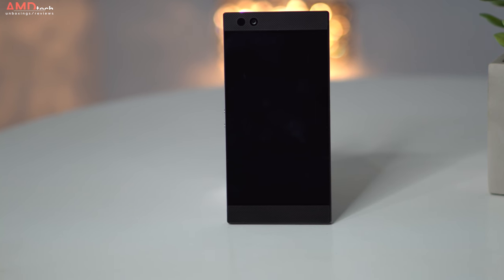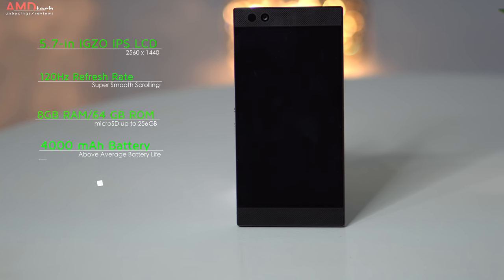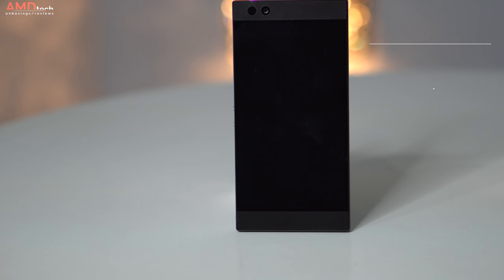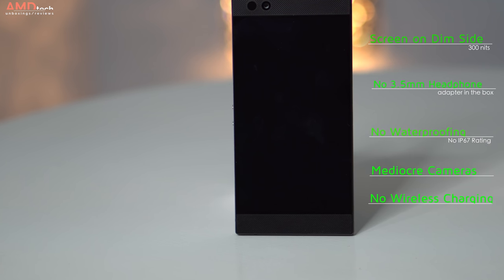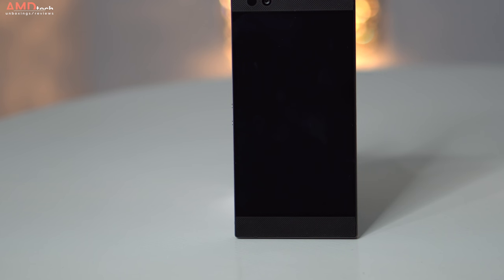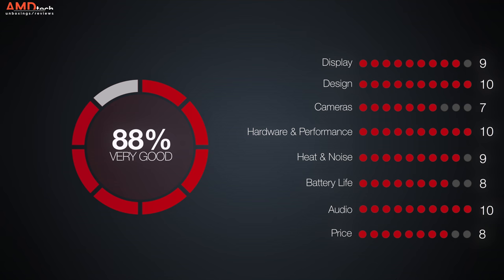Can I recommend the Razer Phone? Is it worth your hard-earned money? The answer is yes, especially if you like to game on your phone — there is no better choice out there right now. That 120Hz refresh rate on the QHD display is outstanding, and so are those speakers. They are simply in a league of their own, and that rock-solid construction is excellent. On the negative side, I wish the display were brighter, I'm not happy there's no 3.5mm headphone jack, there's no waterproofing or IP67 rating, and the cameras didn't blow me away — though they're not as bad as everyone made them out to be. That's why I'm giving this an 88%, making the Razer Phone worth your money.